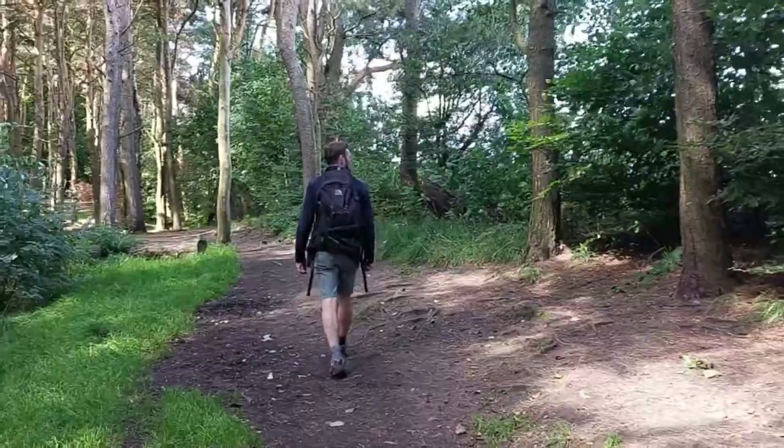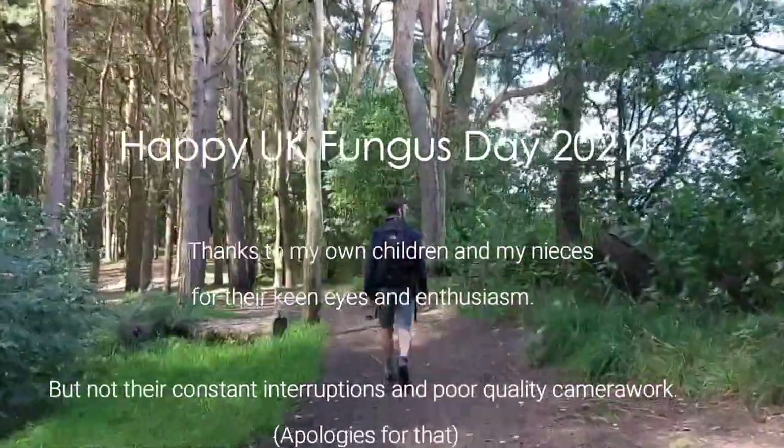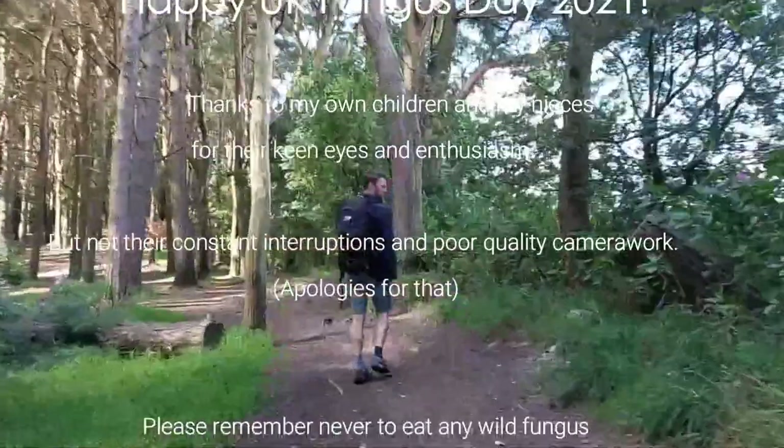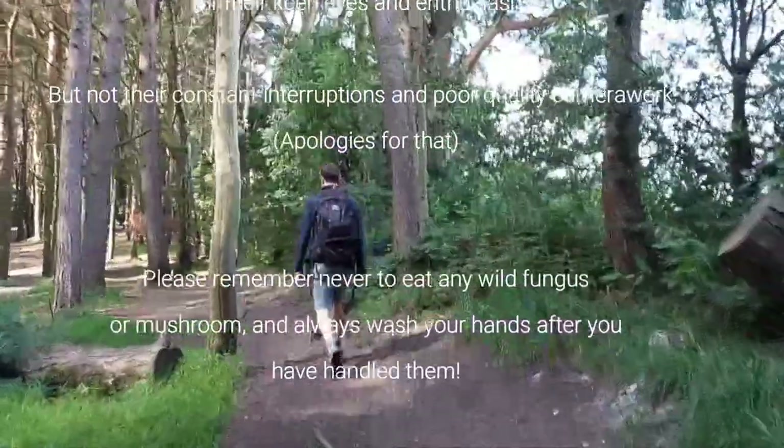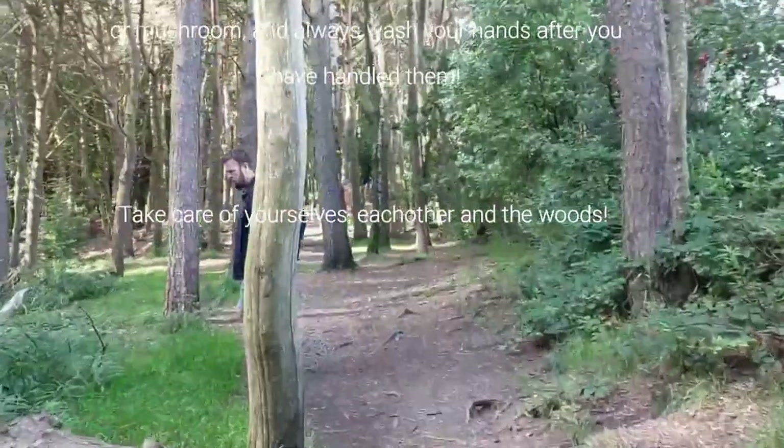Hope you get out there. Good luck for fungi. Be careful, be kind. Enjoy fungi. I've put a request on the radio for fungi. Bye.